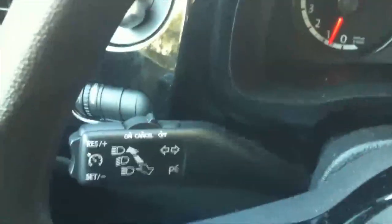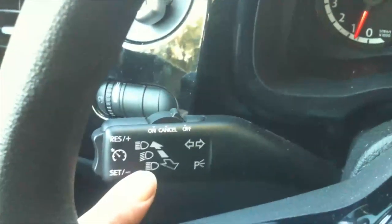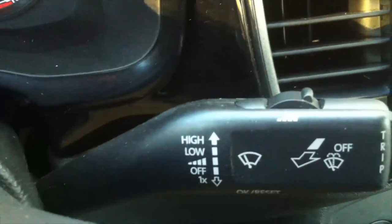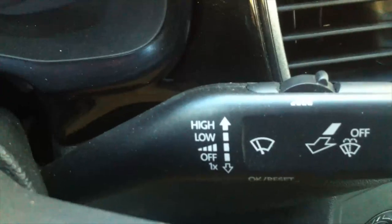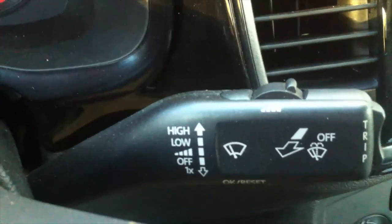Let me show you some additional controls. Here you have the high beam function and the turn signal, as well as the cruise control. On the right stalk is the second command for the wipers, the washer fluid for the windshield, and the different cadence settings for the wiping system.